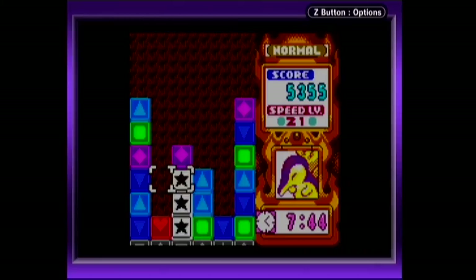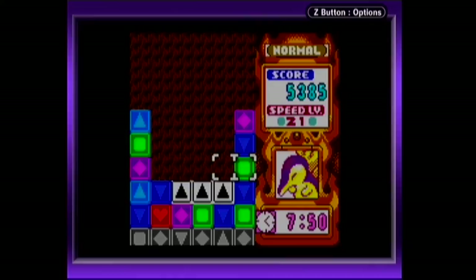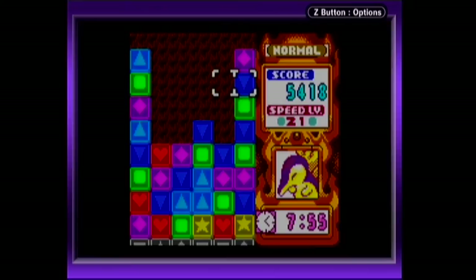The basic mode is Marathon, a typical endless mode where you just keep playing until you lose. It starts off easy enough, but as the pace increases, your brain is going to be working overtime very quickly.